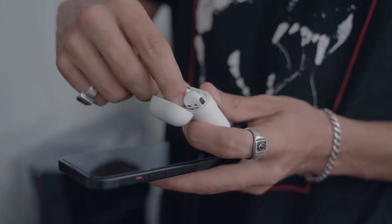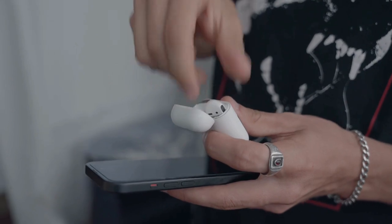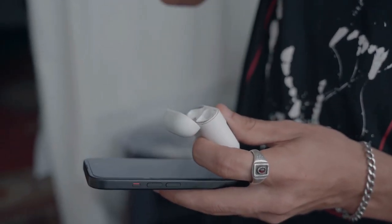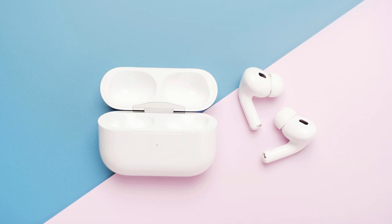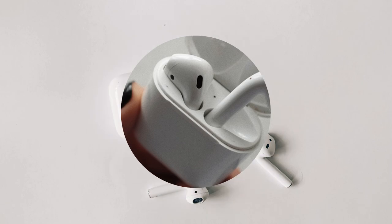Hey everyone, it's time to dive into the AirPods second generation and see how these little devices hold up in 2024. Spoiler alert, I still love the AirPods 2, and I think Apple did an amazing job with these. Even now, they're my second most used AirPods, right after the AirPods Max. I use these more than the AirPods Pro and the AirPods 3, and I'll explain why in just a second.